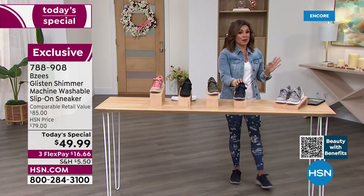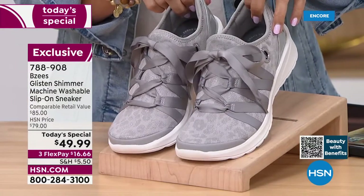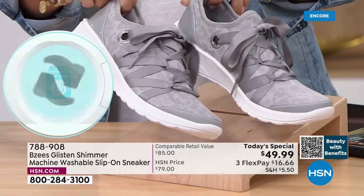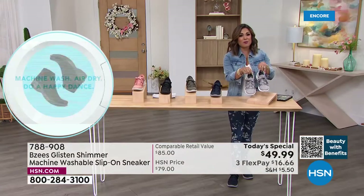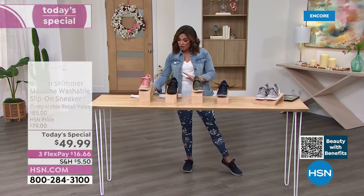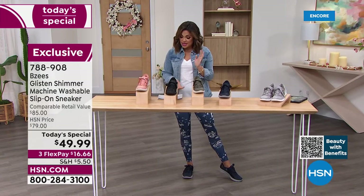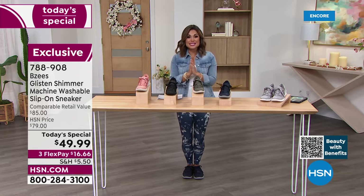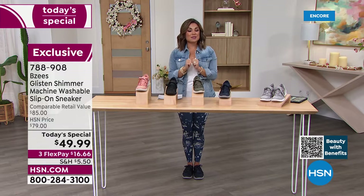We also have the Light Gray, and this is where machine washability definitely comes into play. You can wear these lighter colors, wear them out and about, live your life, have fun in the summertime — don't worry about them getting stinky, don't worry about puddles, because you can throw them right into the washing machine. Sizing: I am absolutely true to size. Sizes run six through eleven with half sizes, in medium and wide width. The retail value is $85 — for the next 24 hours, $49.99, and with flex pay it's just $16 and change.